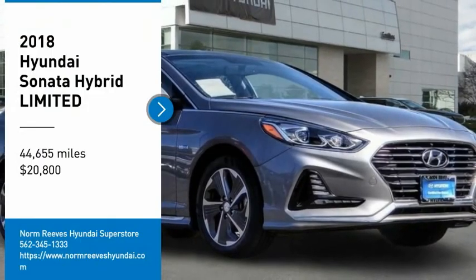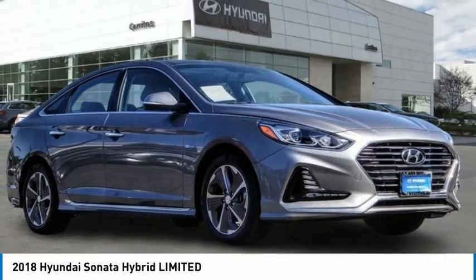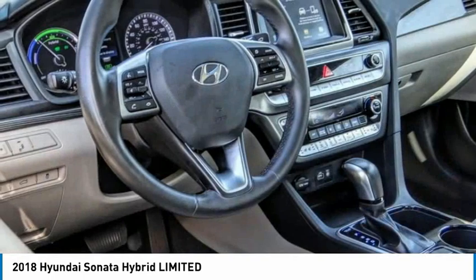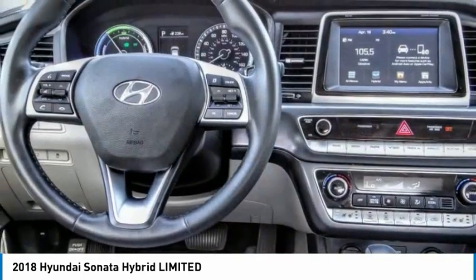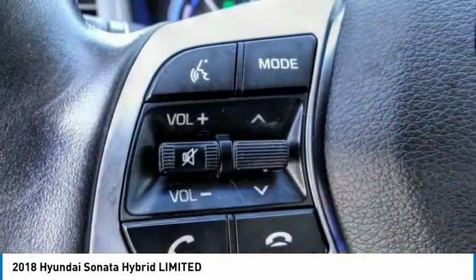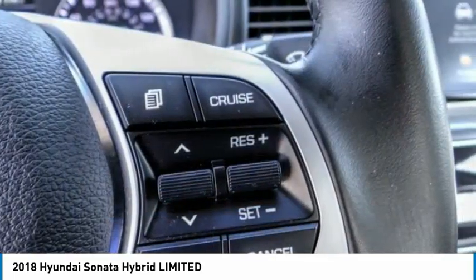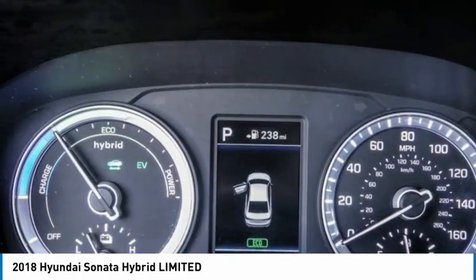Looking for the right vehicle? Check out the 2018 Sonata Hybrid. This all-new hybrid has all the style and premium features you expect in a Sonata, along with 37 city and 39 highway miles per gallon. Unlike other hybrids on the market, it uses a breakthrough lithium polymer battery pack which runs cooler, lighter, and is shapeable for optimum packaging.